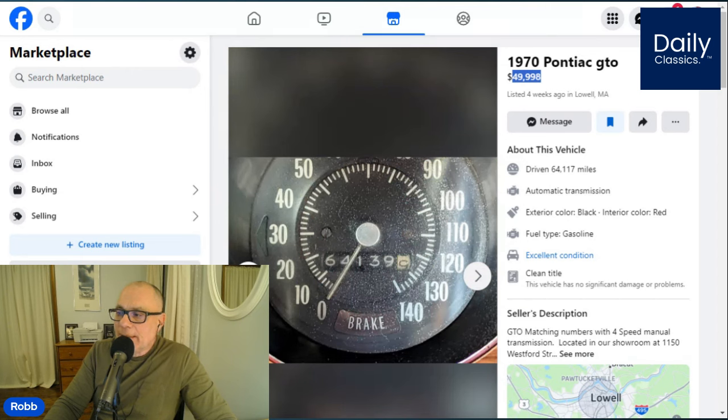64,000 miles with a five-digit odometer — it's always true mileage unknown unless the seller can prove through some type of documentation that this car is indeed a 64,000-mile original. With the Pontiac Historical Society, you can check the VIN and make sure that the engine codes — from the engine heads to the exhaust manifolds — all match when somebody says matching numbers. In 1970, the engine was matched to the actual build plate.